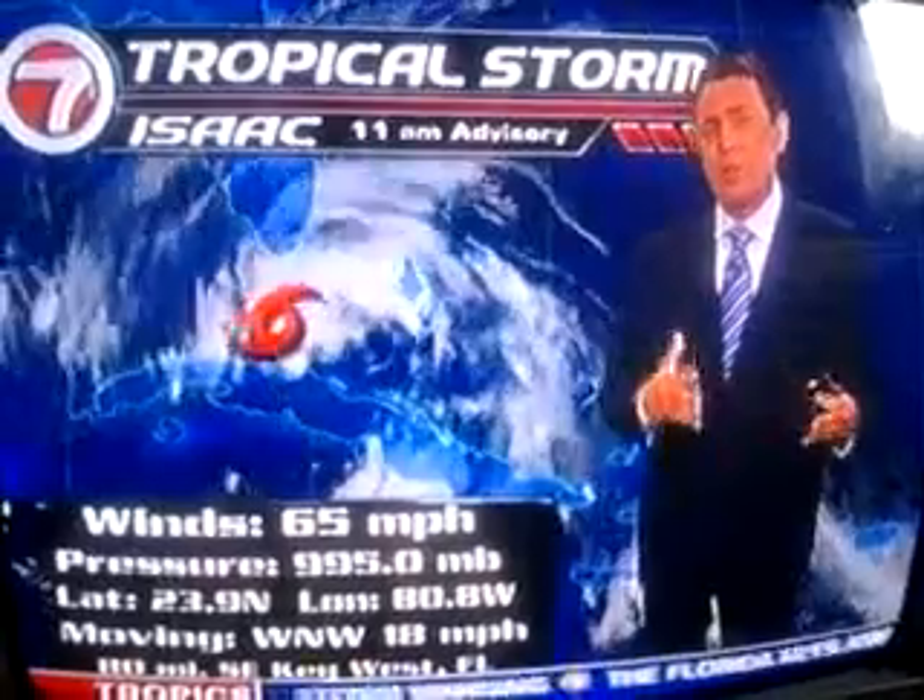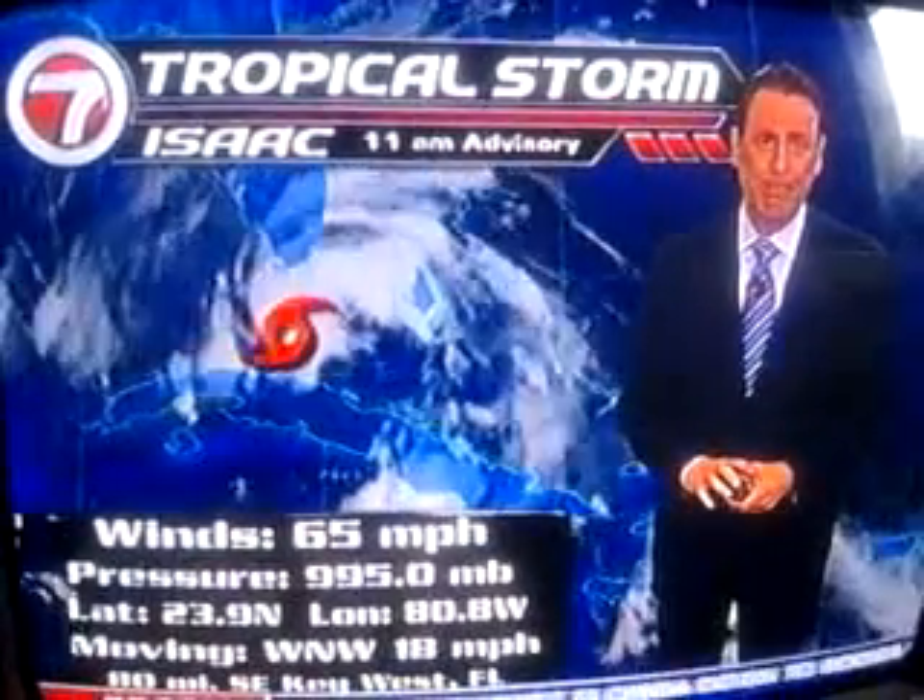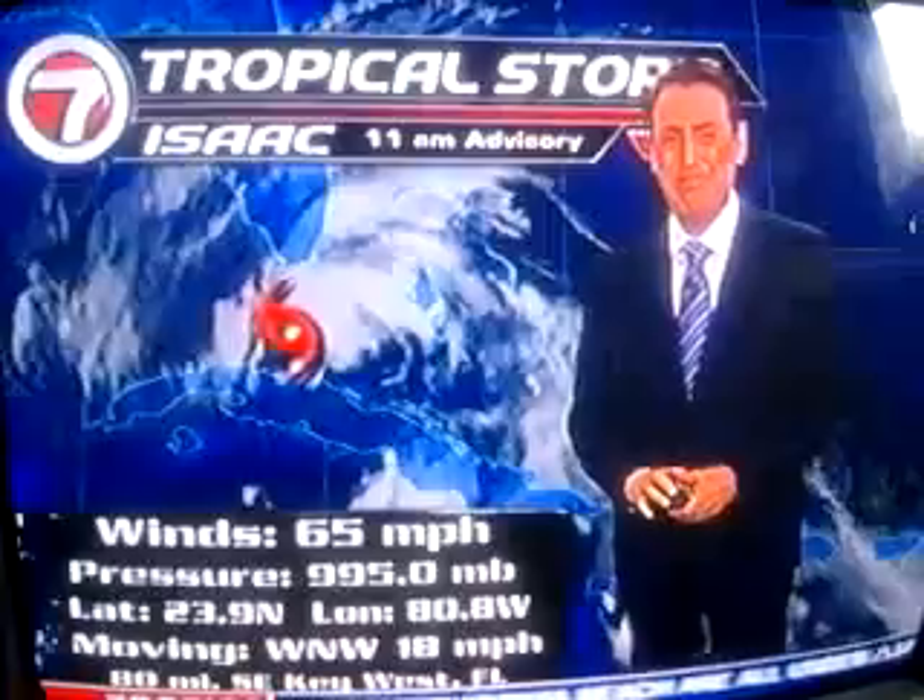I wouldn't be surprised if we would have this at least until Monday night. Thank you so much for the look. We've got the dirty side, the center, and then the back side. And it's the storm that keeps on giving.